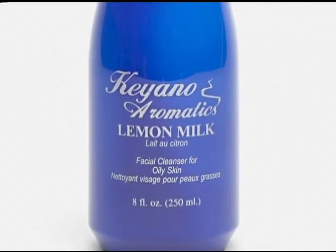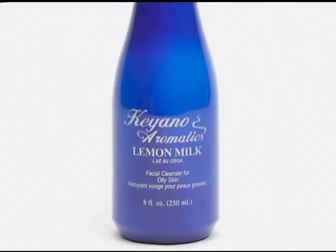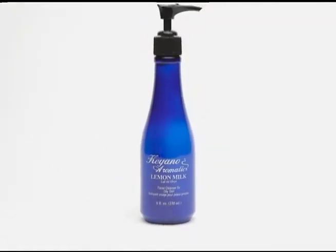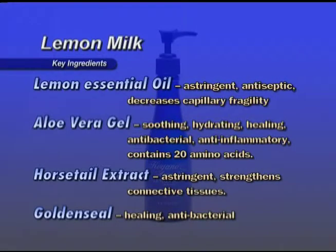Lemon Milk — a milky cleanser and makeup remover for oily skin that removes superficial dirt from the face and neck. Essential oil of lemon is added for its astringent and antiseptic properties. Key ingredients are Lemon essential oil, astringent and antiseptic. Aloe Vera Gel is soothing, hydrating, healing, antibacterial, and anti-inflammatory. Horsetail extract is astringent and strengthens connective tissues. Golden Seal is healing and anti-bacterial.